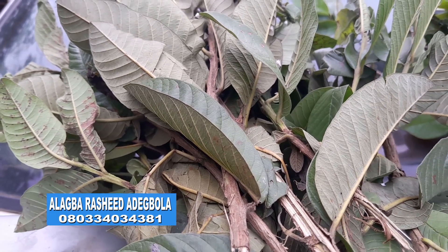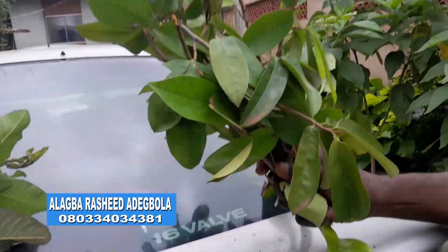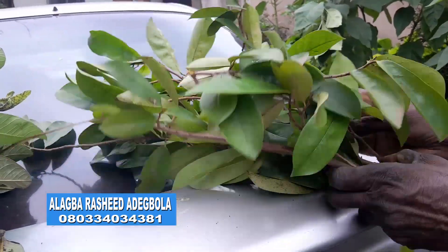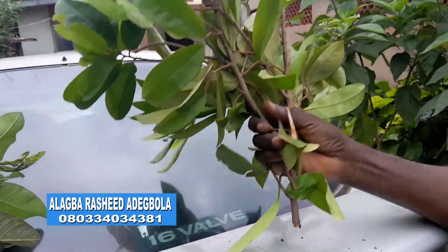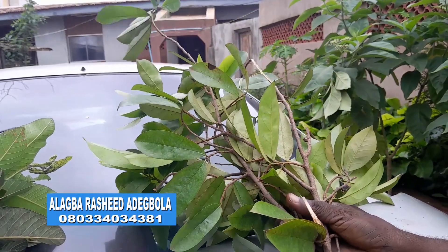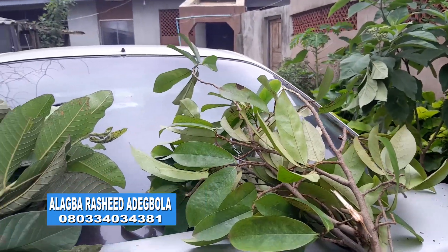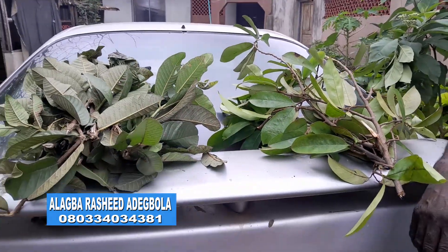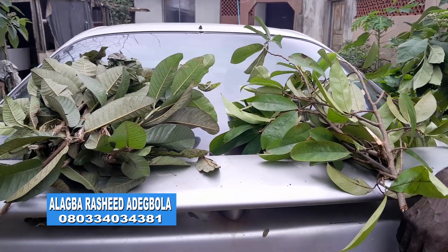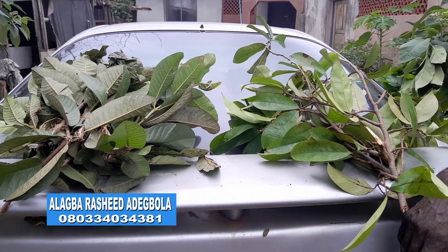Today, we want to combine guava leaf with soursop leaf. We have plucked it and you are now seeing it. When both of them are combined, they can be made into a concoction called Agbu, made into tea, and to be taken by women only.